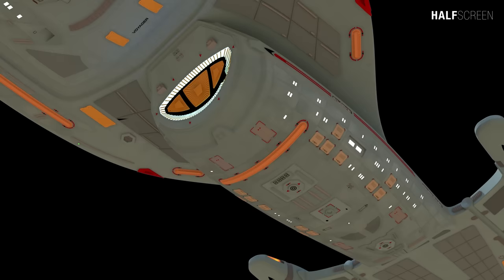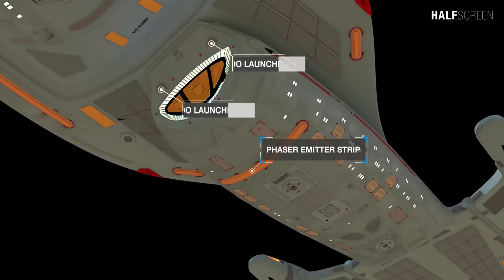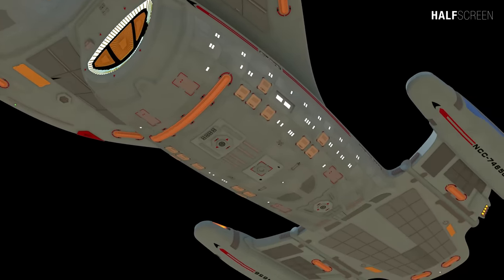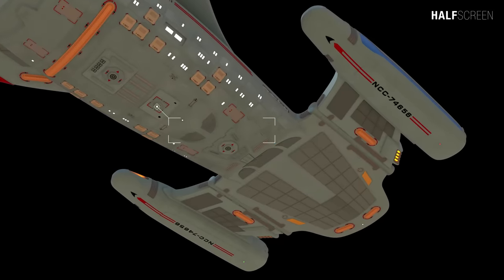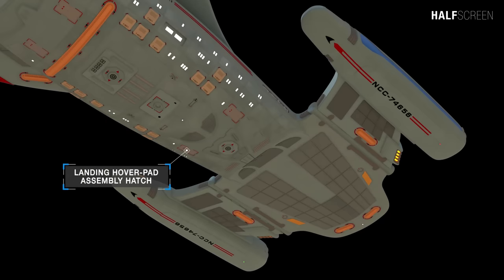On the bottom of the secondary hull are the navigational deflector assembly, additional phaser emitter strips, two torpedo launchers, power core ejection hatch, and a landing hover pad assembly hatch. At the back is the anti-matter resupply assembly hatch, warp core ejection hatch, and a landing hover pad assembly hatch.